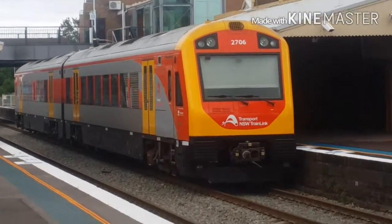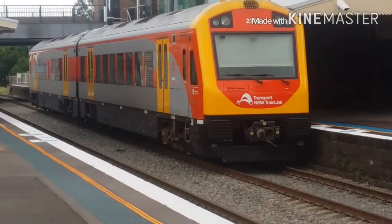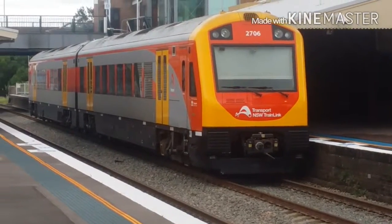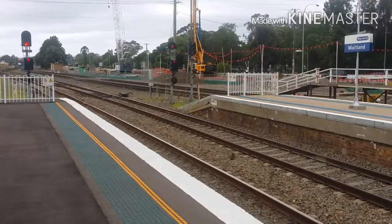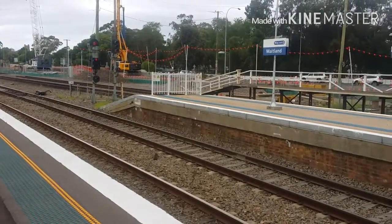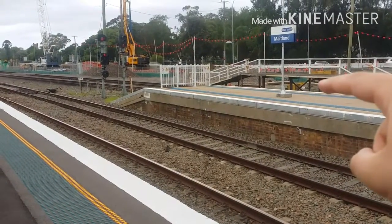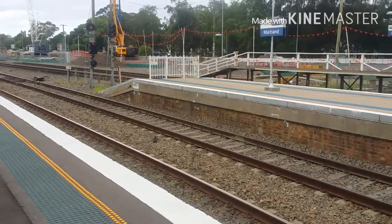I'm going to be here for a little while because I checked the notes, and the board says there's a Grafton-bound XPT. Platform number 3 — like I said, this is the platform, then you have 4 and 5. Platform 5 is not really used by passengers; the only thing that gets in here is freight.